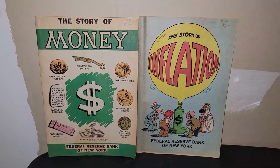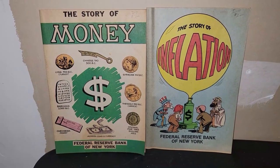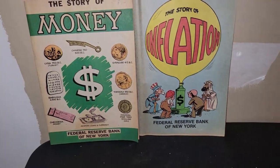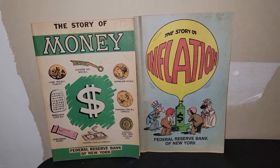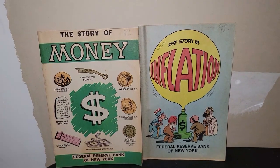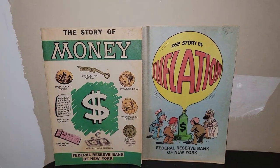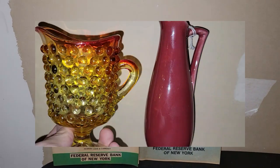For $0.80 a piece, I got these two awesome pieces from the Federal Reserve Bank in New York. They are both from 1981. We've got 'The Story of Money' and 'The Story of Inflation.' I saw them and thought they were really interesting, so I picked them up. I'll maybe read them, and if I'm not interested in holding on to them I will definitely sell them. For $0.80, you can't go wrong, right?